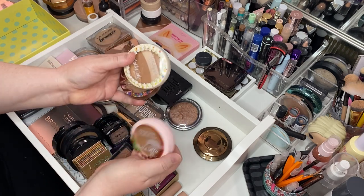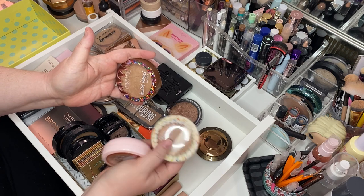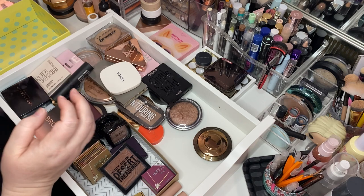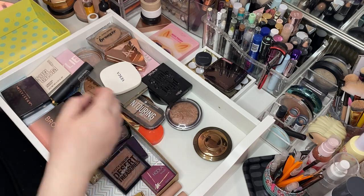This is the Physician's Formula Butter Donut Bronzer — Butter Donut arrived totally shattered, repressed her. That's why she looks rough. I'll keep all those.